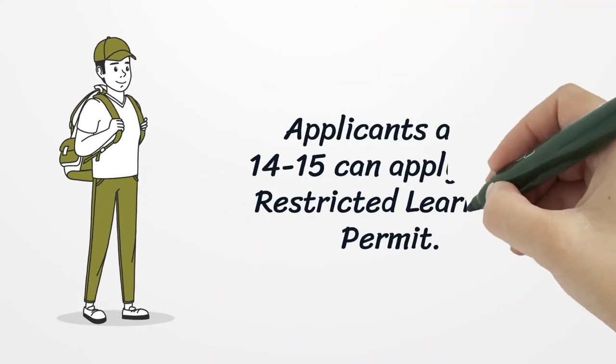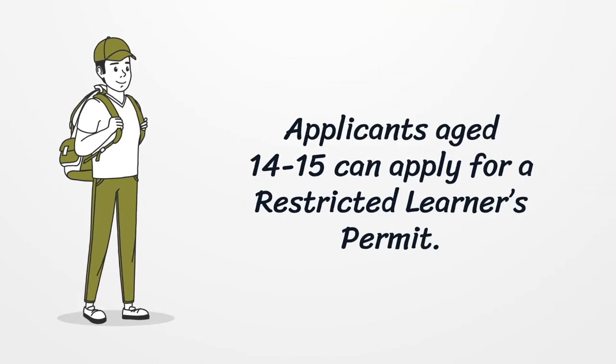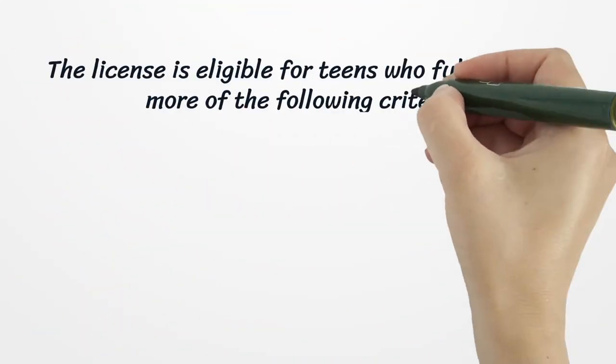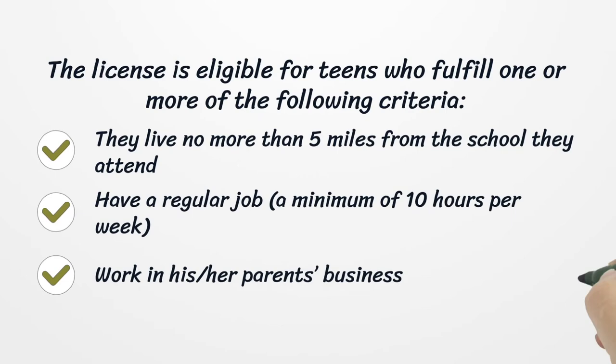Applicants aged 14 to 15 can apply for a restricted learner's permit. This license is eligible for teens who fulfill one or more of the following criteria: they live no more than five miles from the school they attend, have a regular job for a minimum of 10 hours per week, or work in their parents' business.